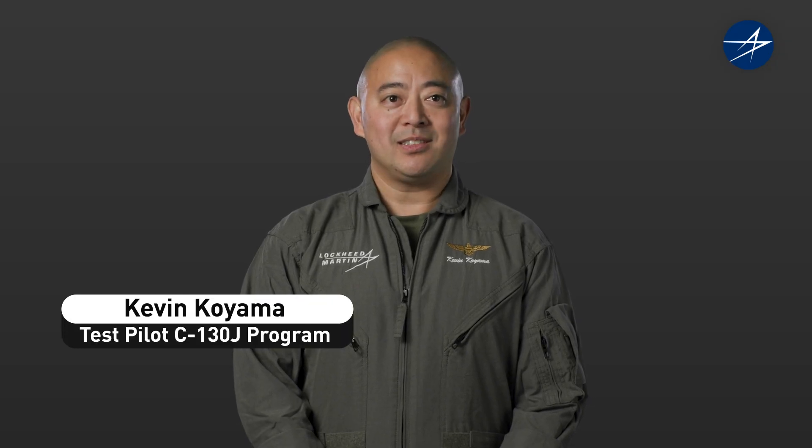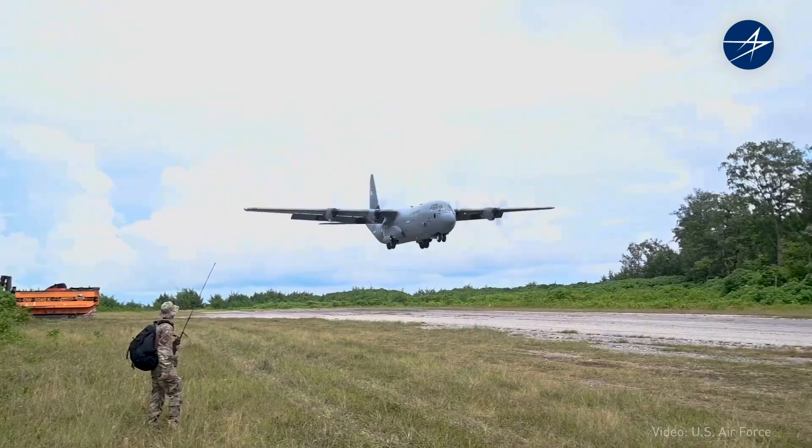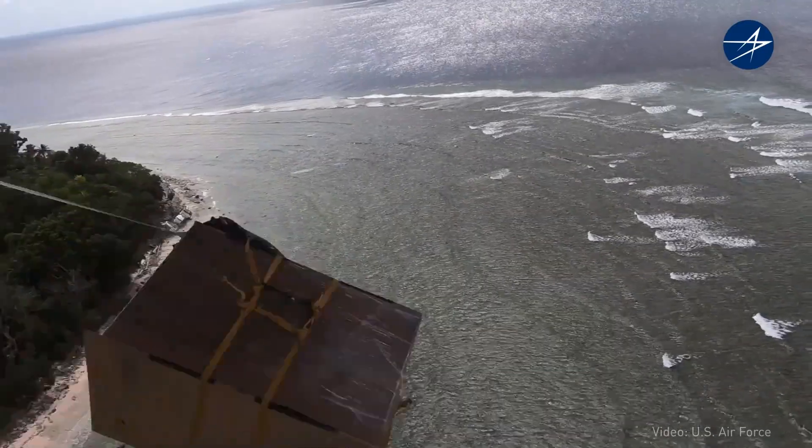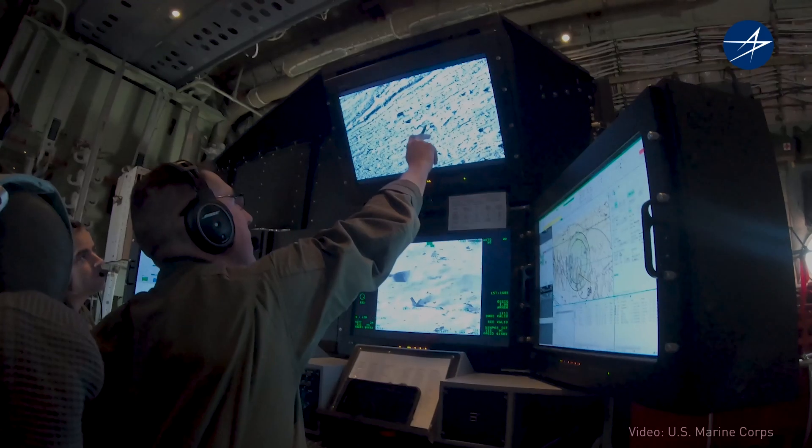My name is Kevin. I'm one of the experimental test pilots for Lockheed Martin. It's the most versatile aircraft and tactical airlifter that we use today — anywhere from humanitarian, aerial refueling, a mobile gas station — it's used in all different types of mission sets.